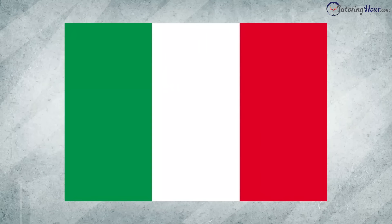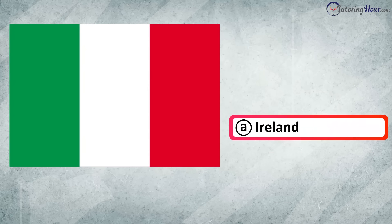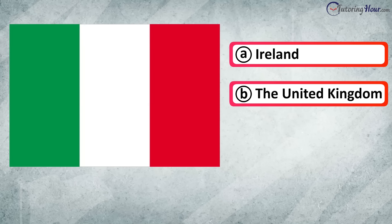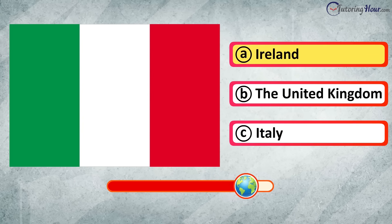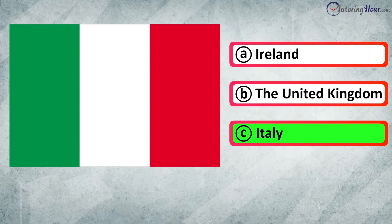Which country is this flag associated with? Is it A. Ireland, B. The United Kingdom, or C. Italy? The correct answer is Italy.